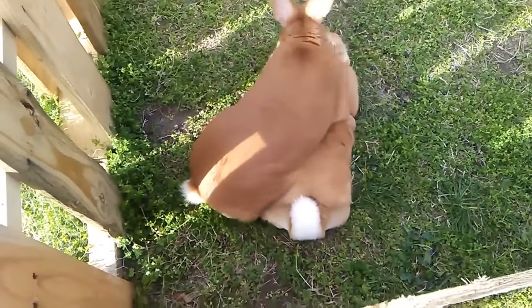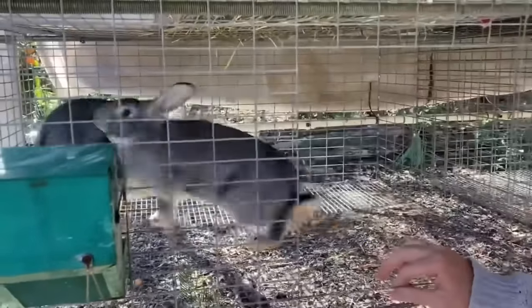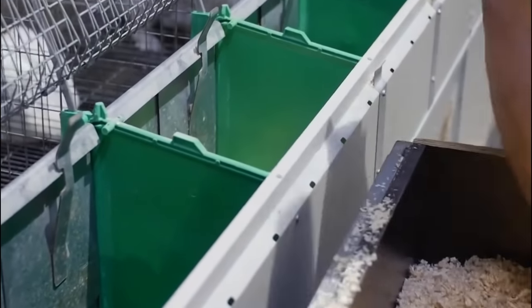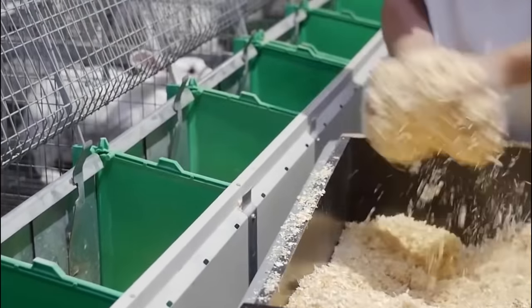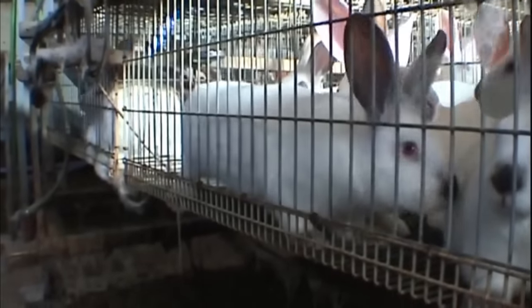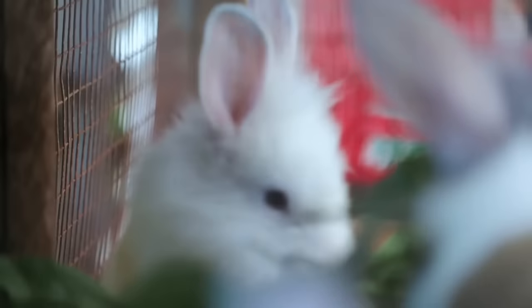The selection of breeding stock involves careful evaluation of specific traits that align with the desired goals of the rabbit farming operation. If the primary focus is on meat production, farmers may select rabbits with a fast growth rate, efficient feed conversion and desirable meat quality characteristics. In the case of fur farming, rabbits with dense, lustrous fur and desirable colour variations are preferred. For research purposes, rabbits with specific genetic traits may be selected to meet the requirements of scientific studies.